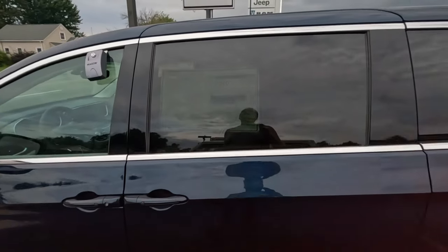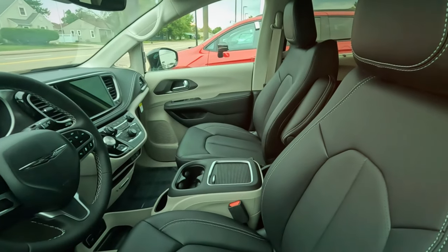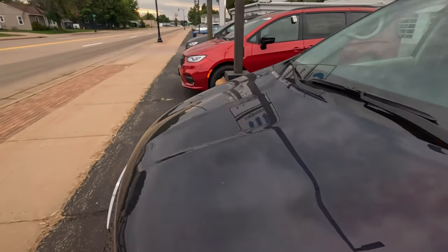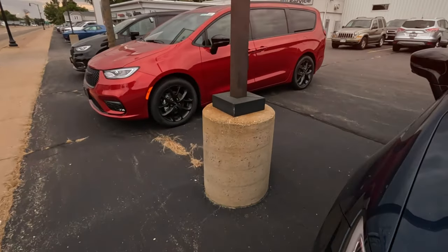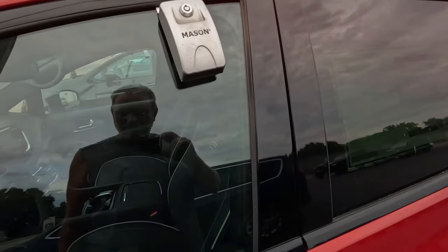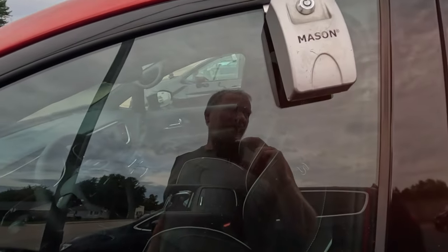I believe this is Chrysler's sole product now — the minivan Pacifica. $47,000. I mean, that's nice. This auto minivan's not really my dream vehicle, I guess. Well, as long as we're looking — it's got like a sport interior. Call it $53,000.